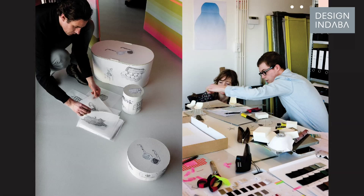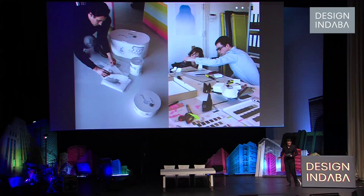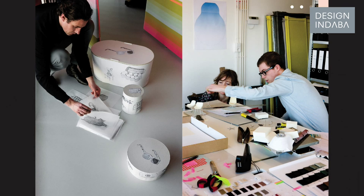Color is our hallmark — our signature in keywords is color. During our design process, we add elements such as color, material, textures, and tactility.